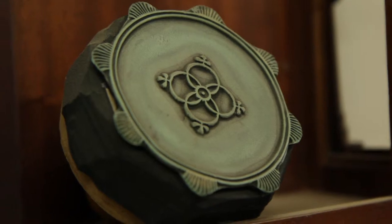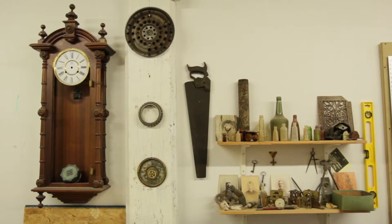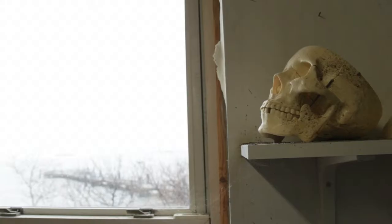I find it really interesting to have and find these old objects because they all have a story. I do a lot of that kind of exploration to find more content and imagery.